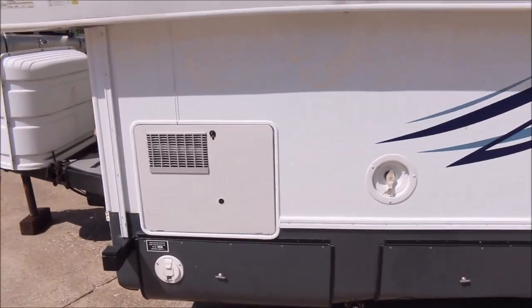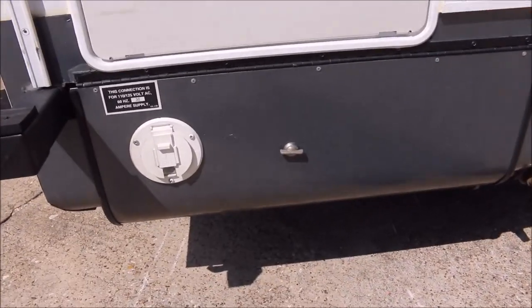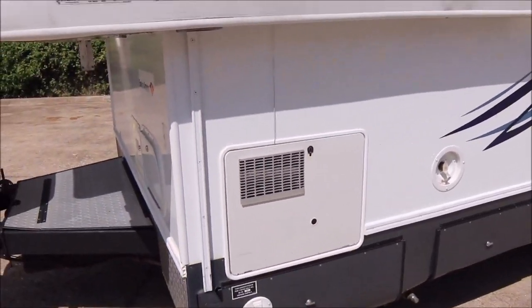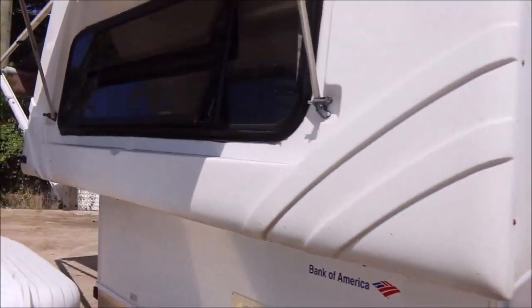It does have 30 amp service in here. There's another storage there, you've got your city water connection there, and the hot water heater up here. Let's go ahead and make our way to the inside of the trailer.